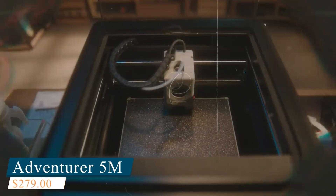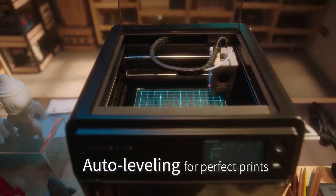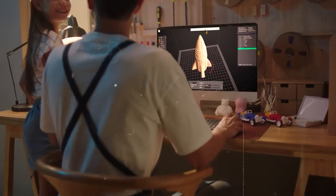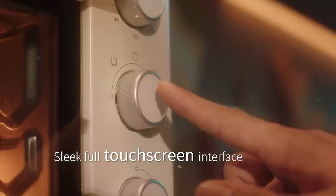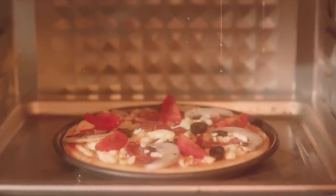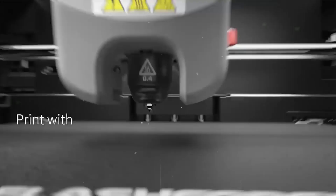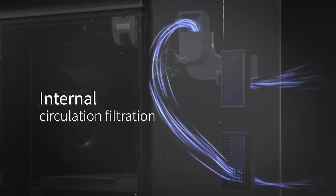Coming up next is the FlashForge Adventurer 5M, a high-speed precision-focused 3D printer designed for ease of use and optimal performance. With fully automatic bed leveling, it eliminates manual calibration, ensuring a perfect first layer every time and reducing the chances of failed prints, ideal for both beginners and experienced users. The one-click print function streamlines the setup process, letting you jump straight into your projects.